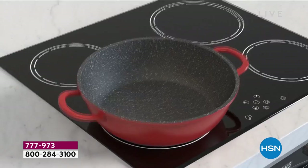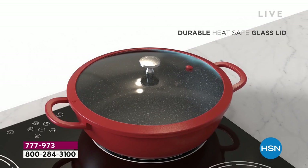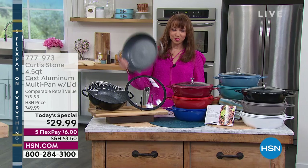You can braise, bake, roast, do pineapple upside-down cake, stir fry, paella, or roast a chicken for mom for Mother's Day. There's virtually no end to what you can do with this. It is the lowest price on any Curtis Stone cookware pan in history, because it's actually three pieces.